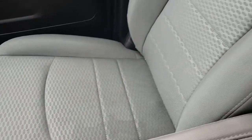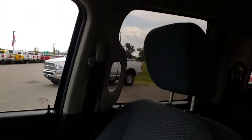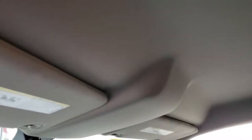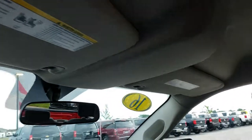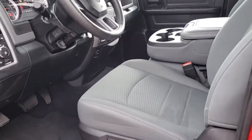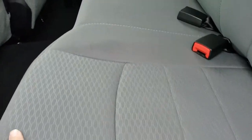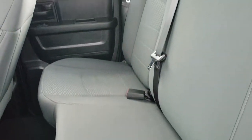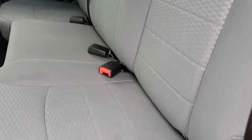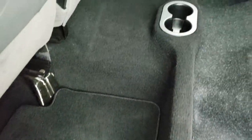The passenger seat is very nice and clean as well — no rips or tears, and the headliner is in really nice shape too. Taking a quick look at the back seats: no rips or tears on these seats. It does have the LATCH child safety system, fixed glass rear window, and storage underneath the seats. Factory floor mats throughout and very very clean back here.